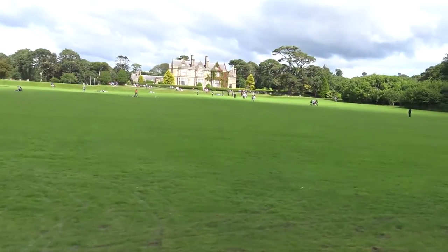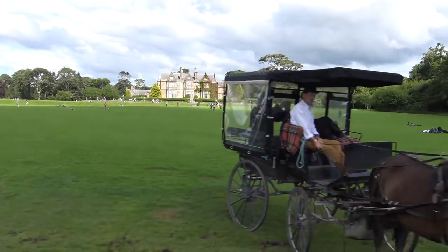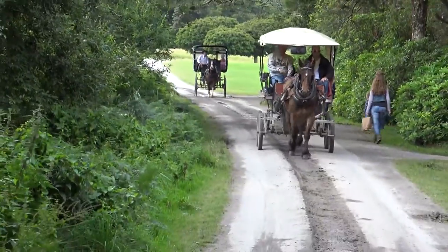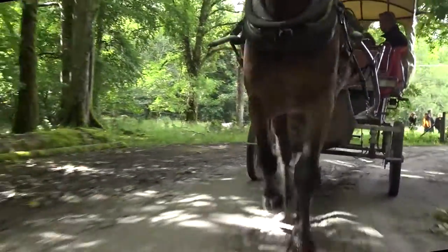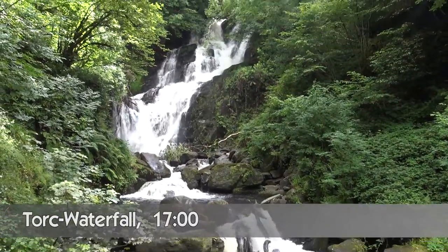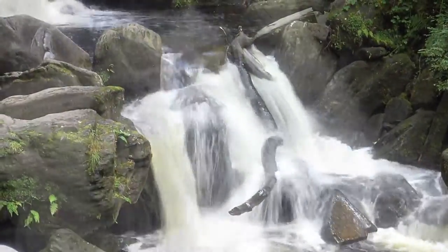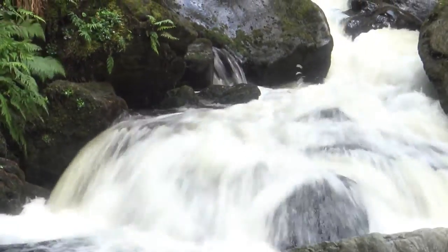When asked where we came from, we answered: from Austria. This waterfall is located in the middle of the Killarney National Park. Here you can find a lot of beautiful nature and trees, but today we skipped all of them.